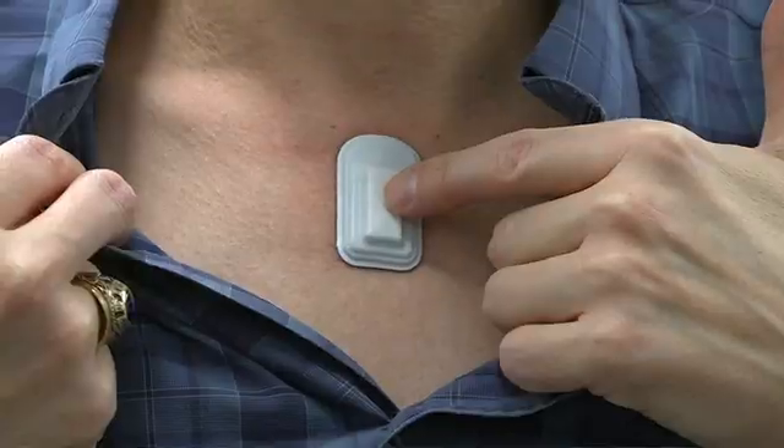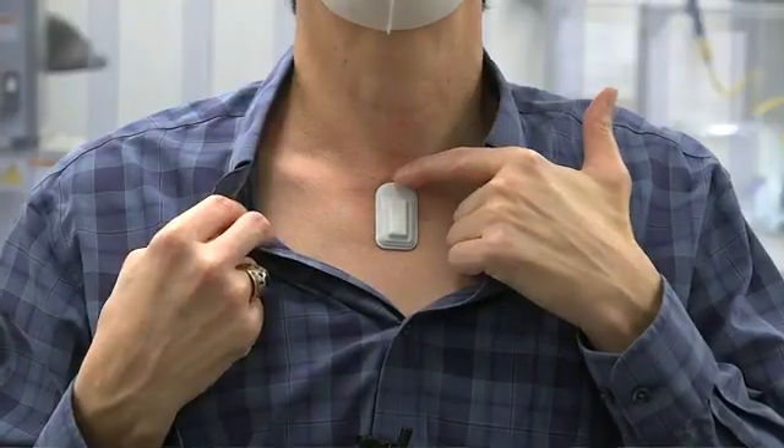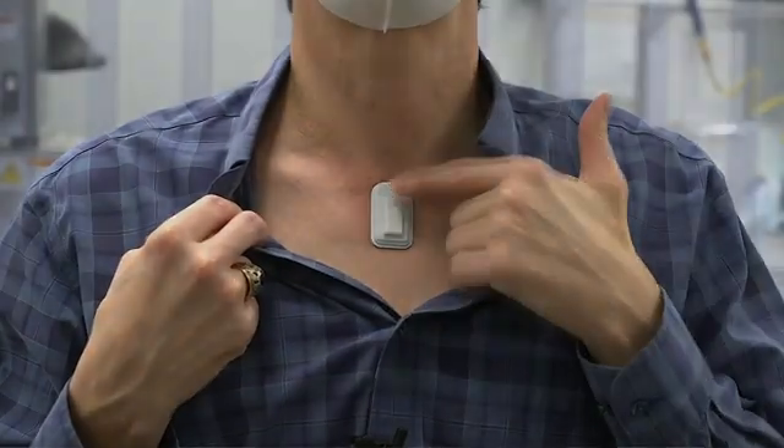We are also able to monitor the condition of patients who have already contracted the disease. It's a very powerful complement to the kinds of traditional vital signs measurements made in the hospital. And even as important, we can put this device in a home setting, so you can do remote monitoring.